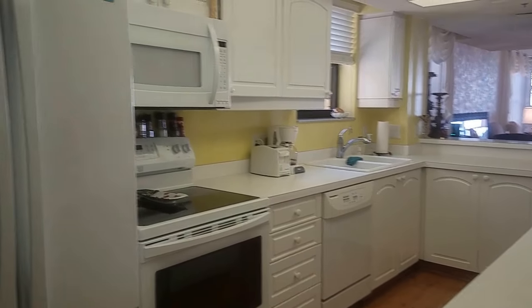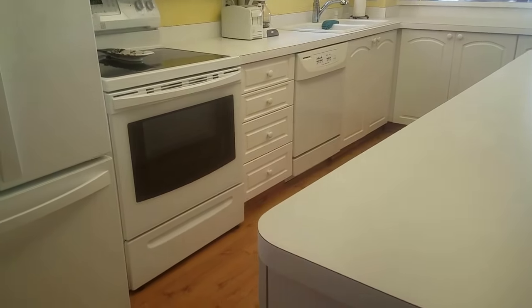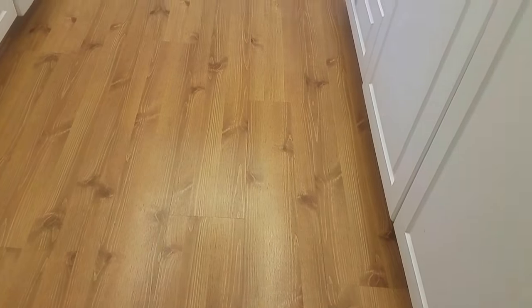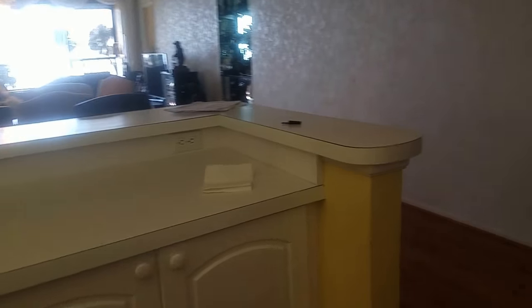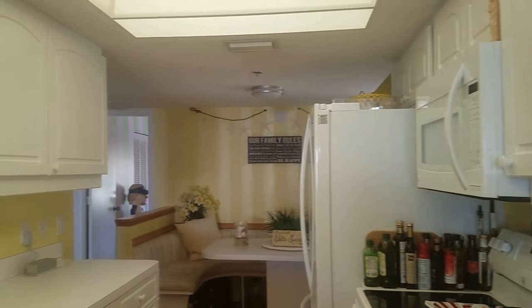The kitchen has not been updated — it still has fluorescent lights on the ceiling, white Formica, white appliances, and white cabinetry. It's nice and clean and functional. The flooring in the main area appears to be laminate, which looks very nice, and then there's carpet throughout the rest. The kitchen has a little window looking out at the beach — trim those palms a little bit and you'd have an even better view of the water.